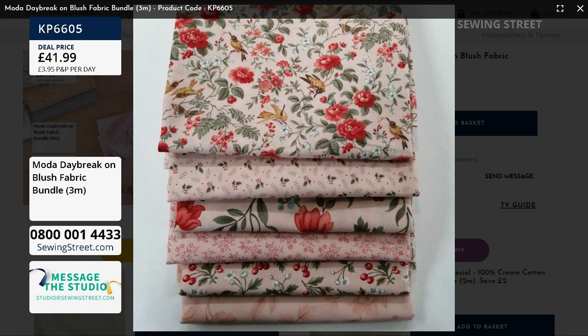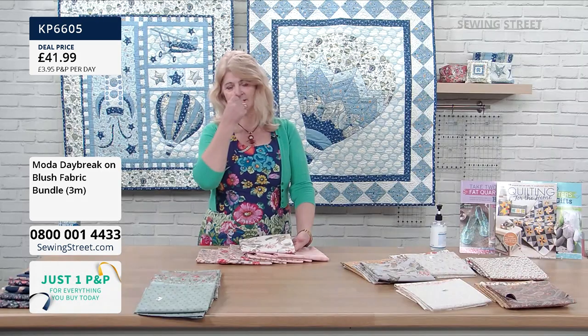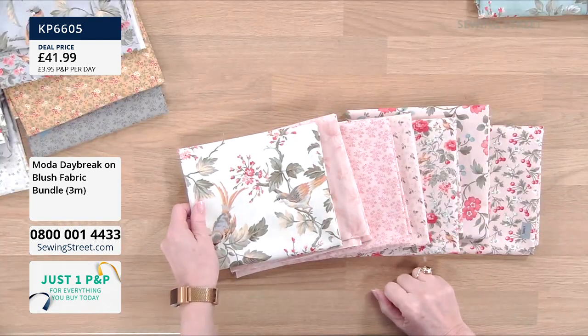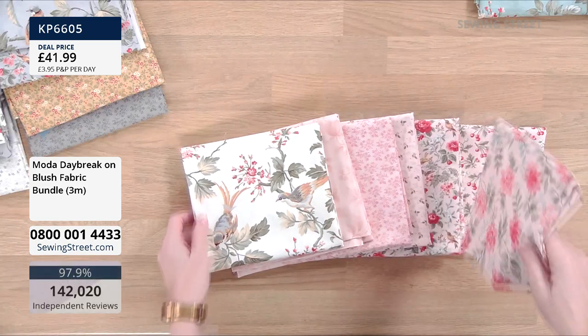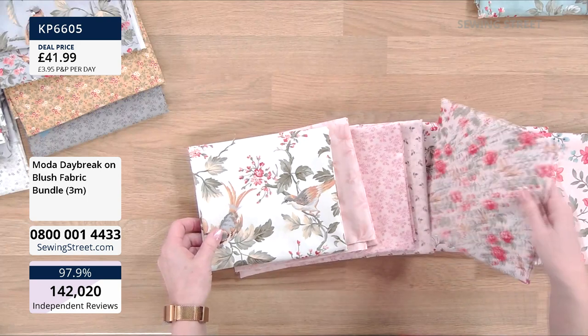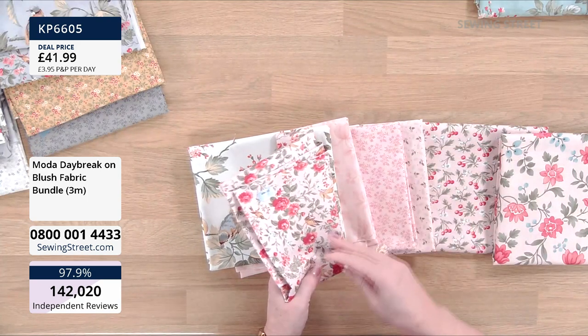The cream big bird does work with the blush bundle. So if you want this blush bundle, which is three and a half meters, you could buy this half meter cream big bird and then you'd have four meters. It does go with these ones — if you want the big bird it brings that in, and you have got the little birds on the floral one too, so it would go very nicely together.